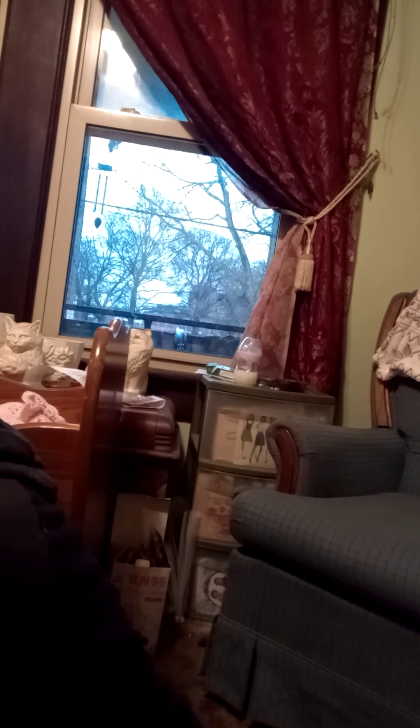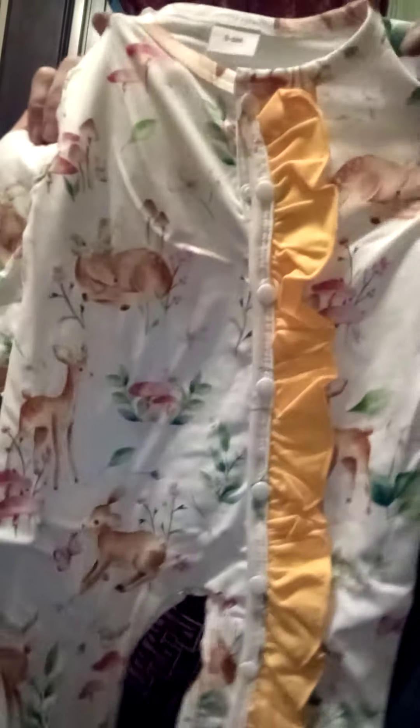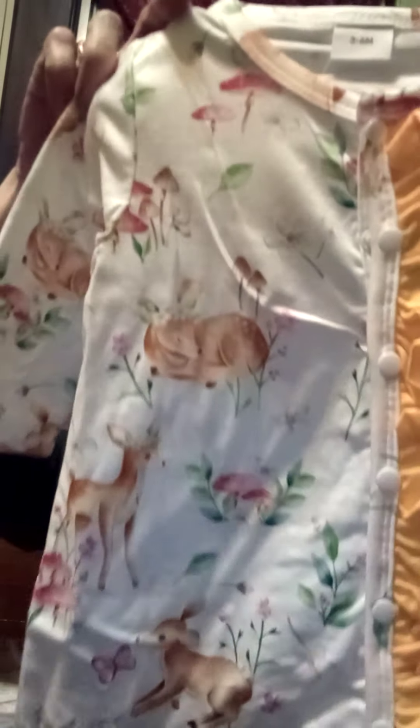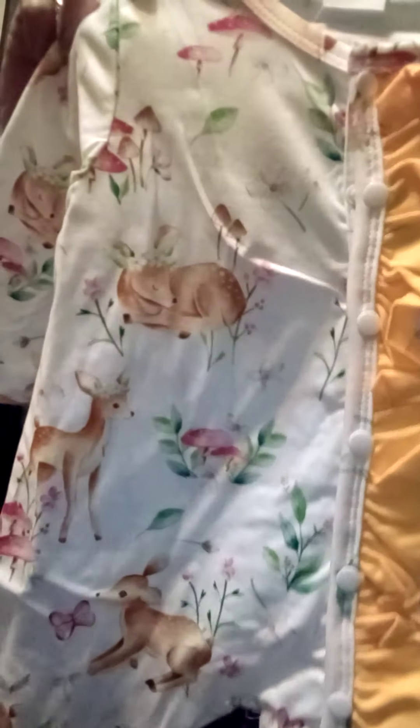The next thing was this little yellow tie headband that goes with this little romper. It's white with little deer and leaves and mushrooms, little flowers and butterflies on it. It's got a yellow ruffle down the side and it looks like it is a side snap.